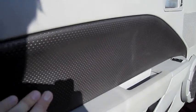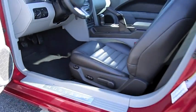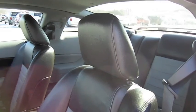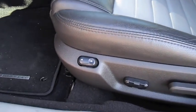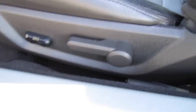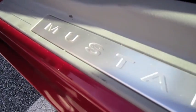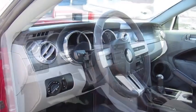Special door inserts, power locks, power mirrors. It does have side airbags, power lumbar, power sliding, manually reclining seats. And it does have a tilt steering wheel. So let's go ahead and see how it sounds.